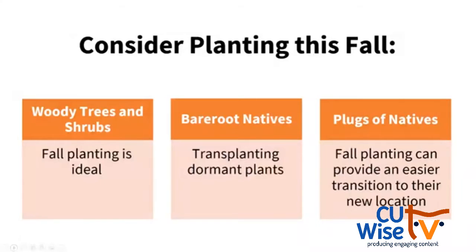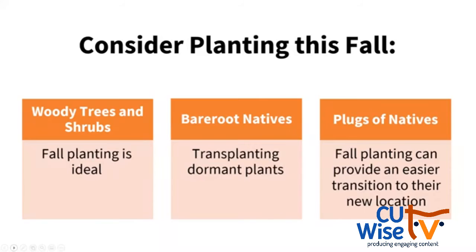What should we do this fall? We should plant. There are a lot of different ways to plant native plants this fall. Fall planting for woody trees and shrubs is ideal. It's also a great time to plant bare root native plants, because we're transplanting in their dormant period. You can also plant plugs of native plants — many of us plant plugs in spring, but planting in the fall can provide an easier transition period for these plants to get their roots established and go dormant first rather than having to continue to grow and produce flowers and fruits through the hot summer.